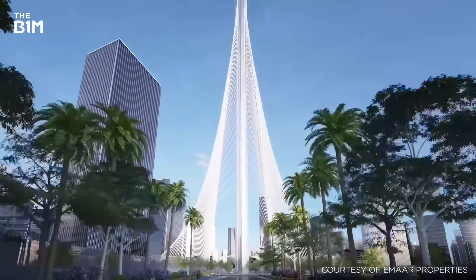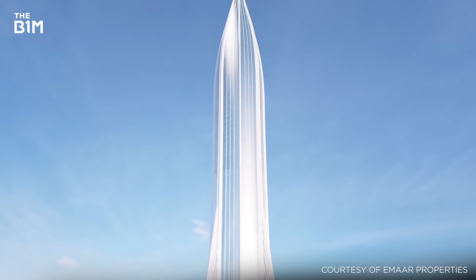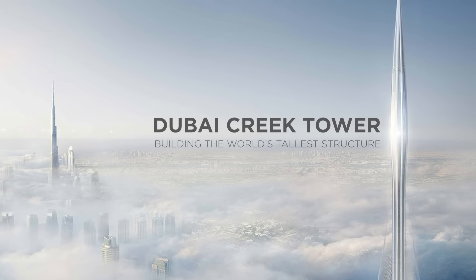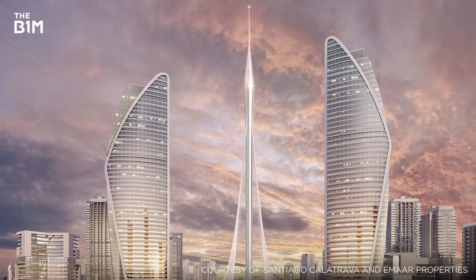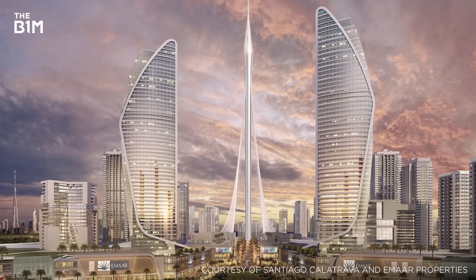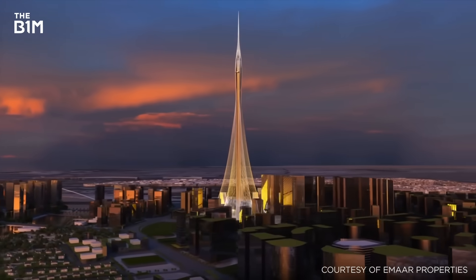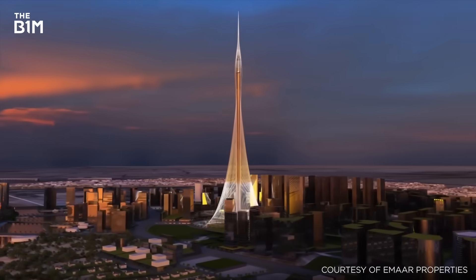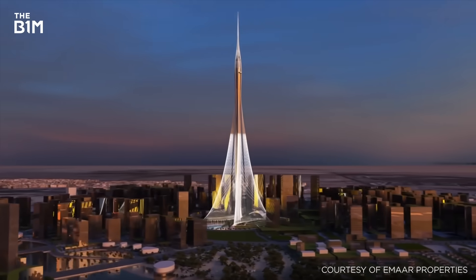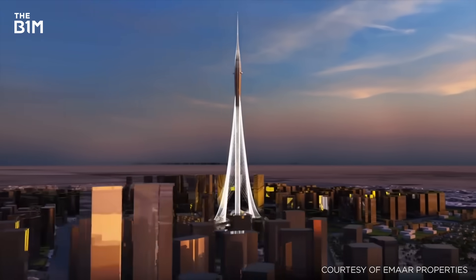But the ambition, scale and extremity of the city's latest scheme will quite literally take engineering and construction to new heights. Dubai Creek Harbour is a vast residential, retail and entertainment development that is set to rival the existing downtown Dubai district. Designed by Santiago Calatrava to stand at the centre of this new destination, Dubai Creek Tower will rise to over 1.3 kilometres in height and become the tallest structure constructed by mankind to date.